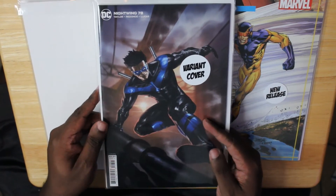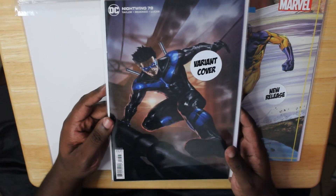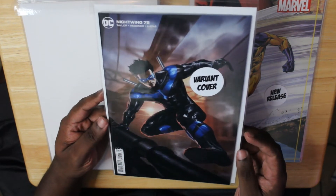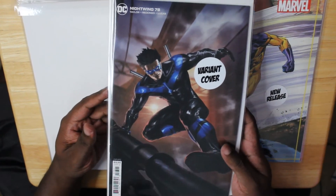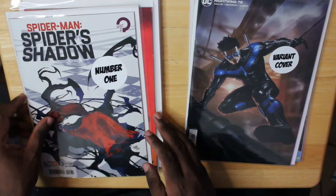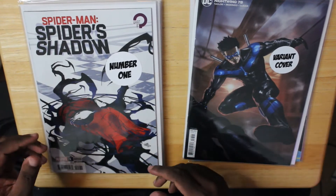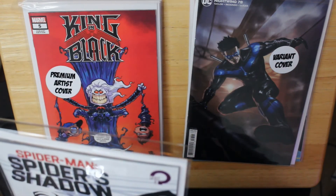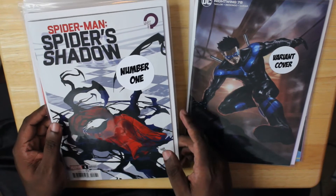Next up, this is Nightwing issue 78. This is the beginning of Tom Taylor's Nightwing run, and this is the Alan Kwa variant. I just told you guys that Nightwing is my second favorite title on shelves right now, so love this cover — super dope. Our number one book for the week is Spider-Man: Spider's Shadow number one. Love this variant cover — I think it's by Terry Dodson. You've got Spider-Man's mask being enveloped by the symbiote; everything you wanted to know about this is on the cover.